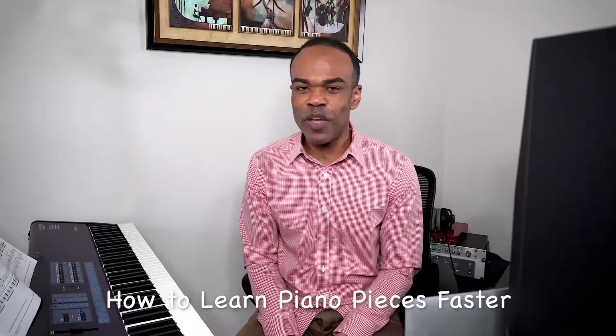I have six tips, and number one is to listen to the music while you are viewing the score. At the beginning of this video, you heard me play a little bit of Prelude in E minor by Chopin. If we were to go to YouTube and type in Chopin Prelude in E minor, we would get a lot of videos of people performing this piece. What we would do is take our score and listen and follow along with it.